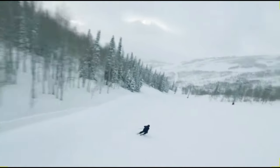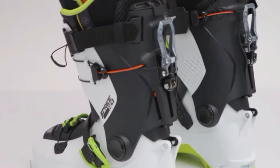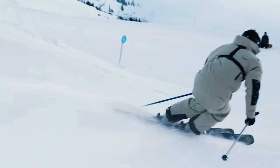A thrilling alpine odyssey with the best ski boots of 2024. From precision engineering to groundbreaking designs, discover the perfect blend of comfort and performance that will redefine your winter adventures on the slopes.